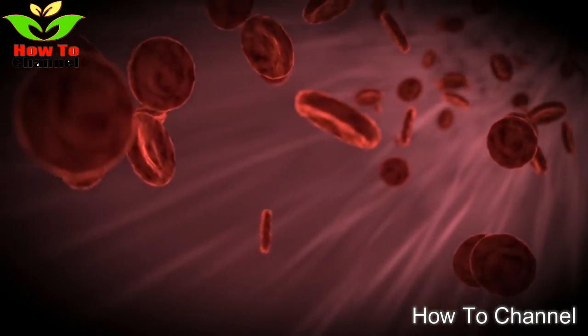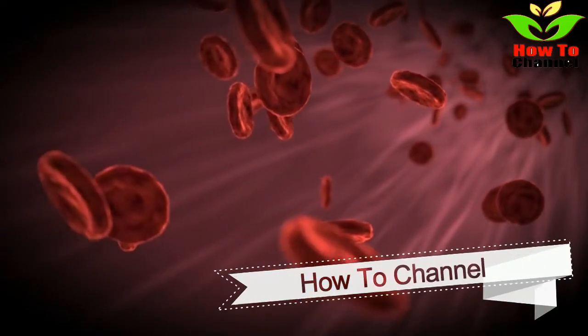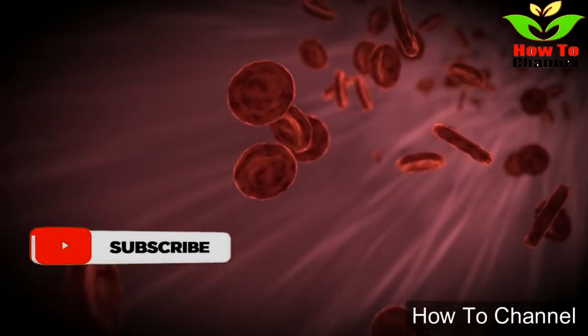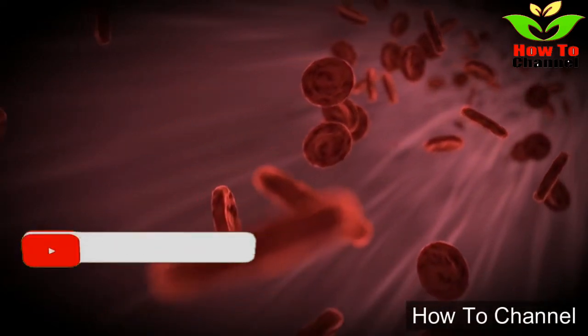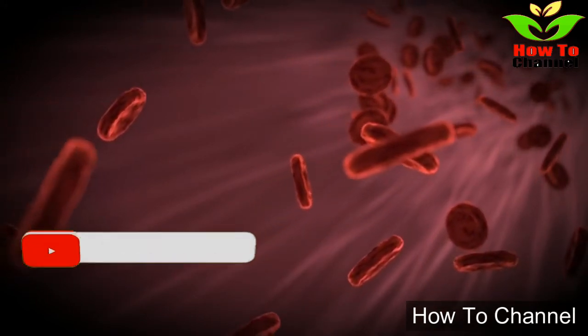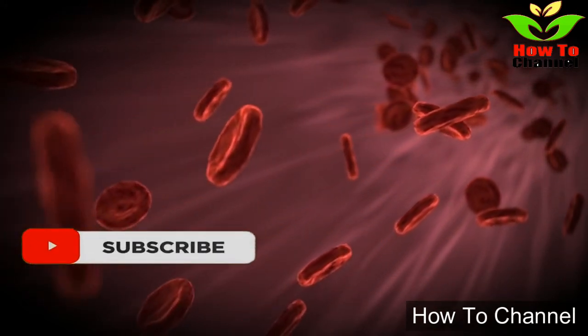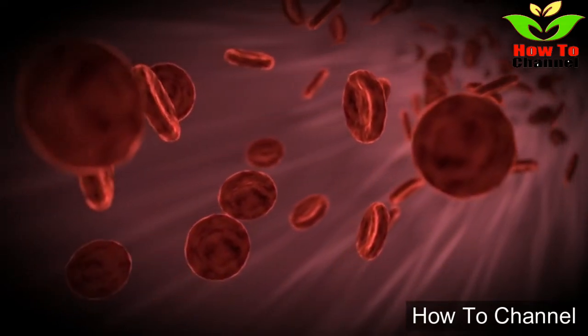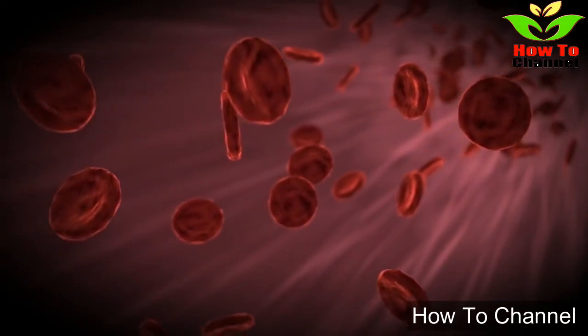3. Green tea. Green tea contains high levels of catechins, which hinder the absorption of cholesterol during digestion. Drinking a cup or two each day can help to improve your blood lipid levels and reduce arterial blockage. Green tea also gives your metabolism a natural boost, which can aid in weight loss and support cardiovascular health.